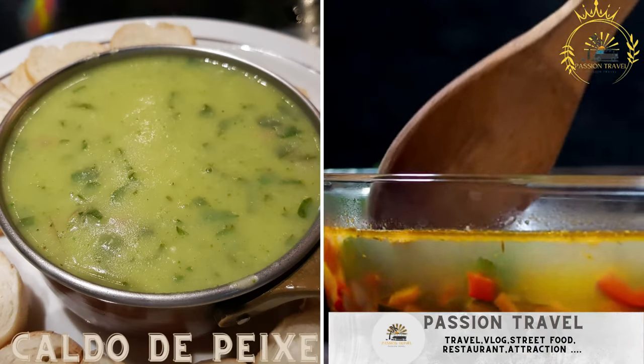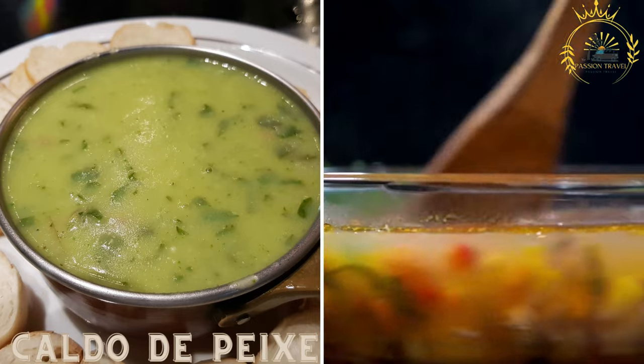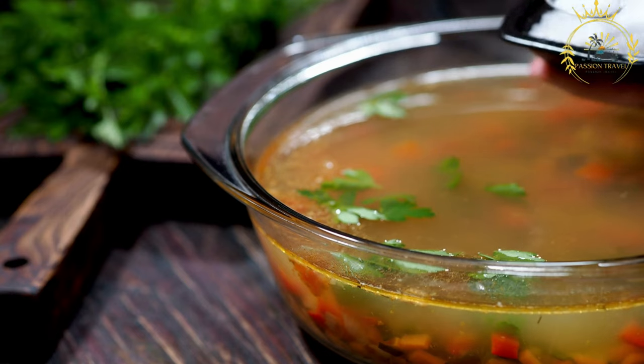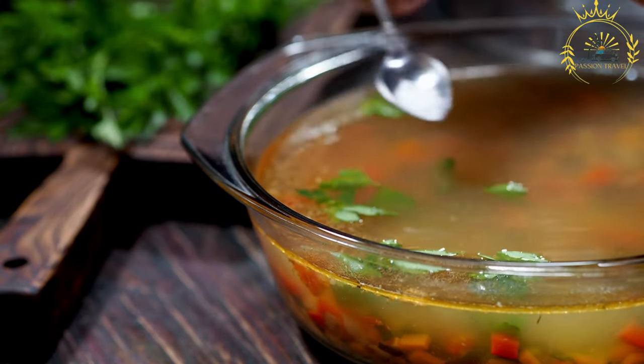Caldo de Peixe — a flavorful fish soup made with various fish, vegetables, and spices. Caldo de Peixe is a popular and comforting dish in Guinea-Bissau, as well as in other West African countries with coastal regions.